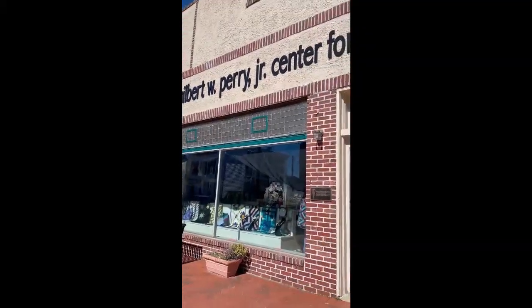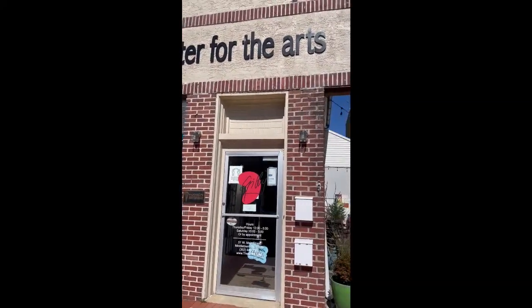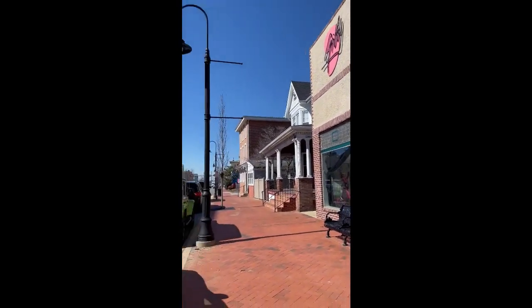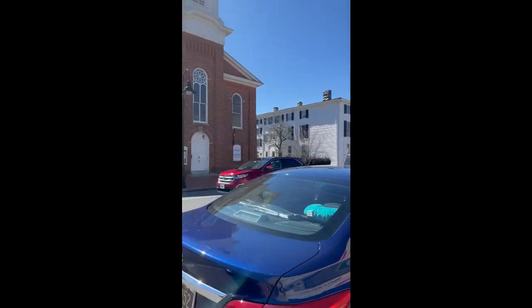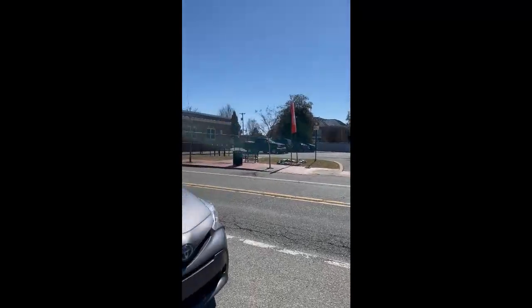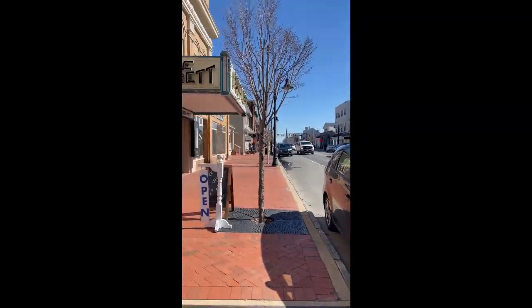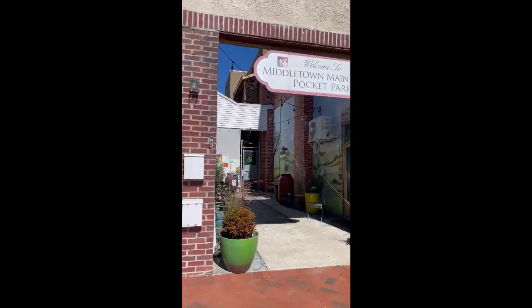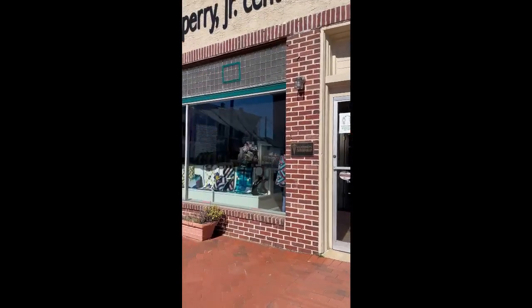I'm here at the Gibby, the Center for the Arts, where my quilt exhibit is, and we are in the town of Middletown. It's a cool little town — it's kind of busy today. And there's the Everett Theater, which is also part of the Gibby, or the Gibby is part of the Everett Complex.